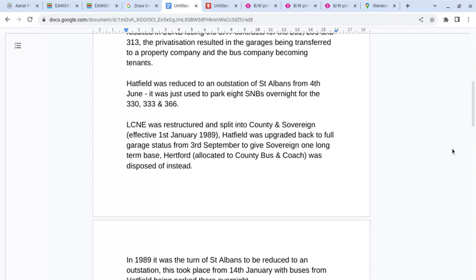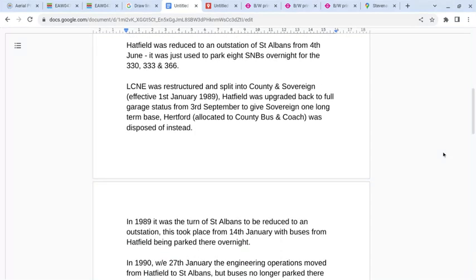When London County North East was restructured, Hatfield was upgraded back to full garage status from the 3rd of September, to give the Sovereign side of the operation a long-term base.